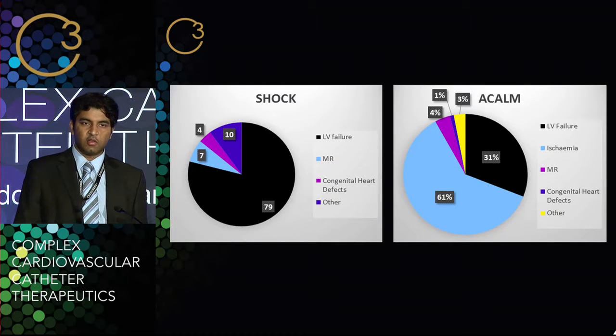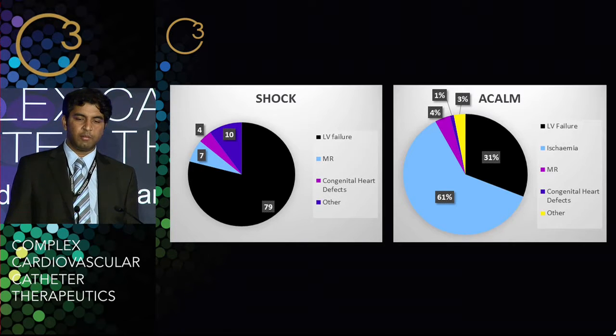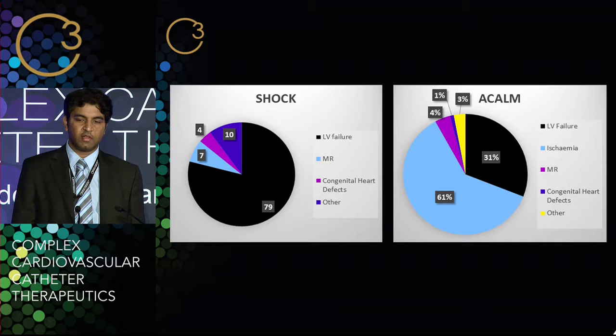This pie chart shows how our results compare with the SHOCK registry. The SHOCK registry was looking at cardiogenic shock in the context of acute coronary syndrome, whereas ours looks at pretty much the entire cardiogenic shock spectrum. So they will be slightly different, but more or less you can see that LV failure and ischemia contribute to a significant proportion of causes in both.